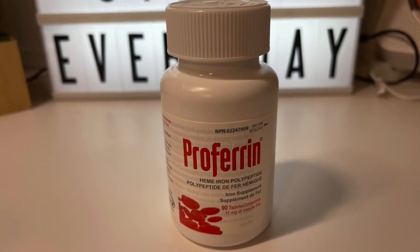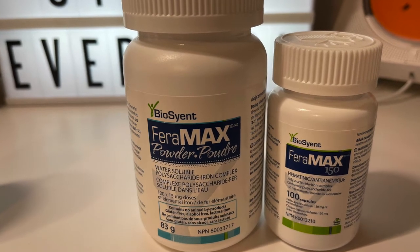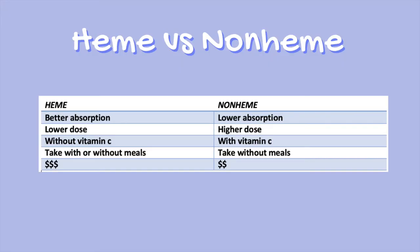I've actually switched over to Proferin for my iron supplements. They are heme iron, which compared to Feramax is non-heme iron. If you've seen my previous videos on iron deficiency, I've mentioned that heme iron is easier to absorb compared to non-heme. My doctor originally suggested Feramax because it has a higher dose of elemental iron, but with heme iron like Proferin you can take less of a dose because it's easier to absorb. You don't have to take it with vitamin C and it doesn't matter if you take it with or without meals, so it's more convenient — but it is more expensive.